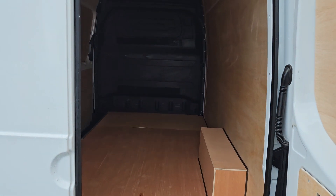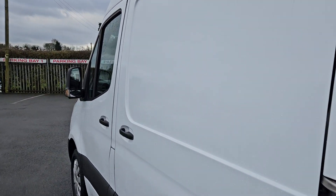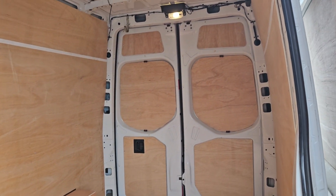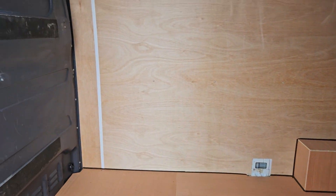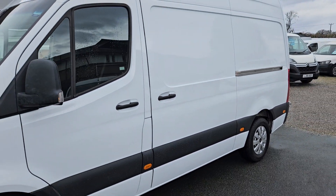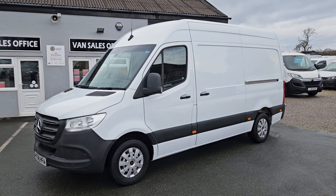The van itself is available to view in person as it is on the forecourt. We do offer part exchange against all our vehicles, so if you would like any more information about this particular van or any other vehicle we have currently for sale, please get in touch.